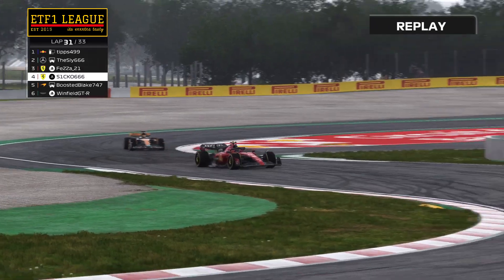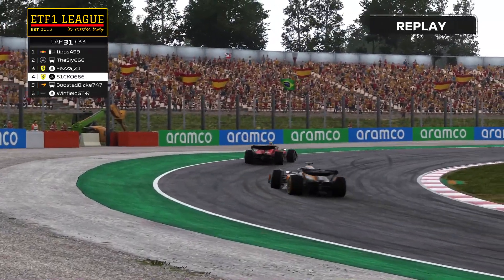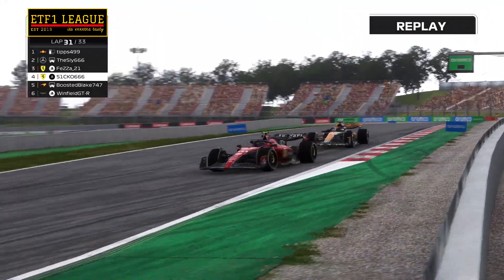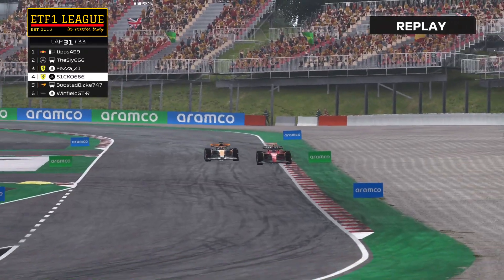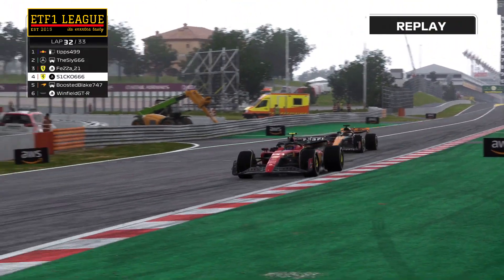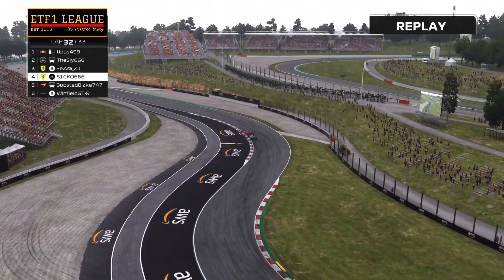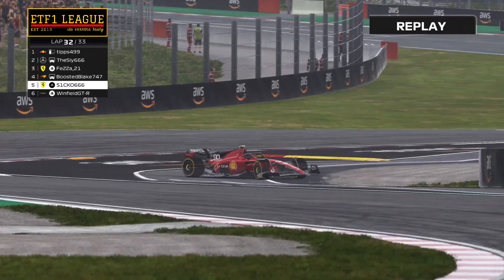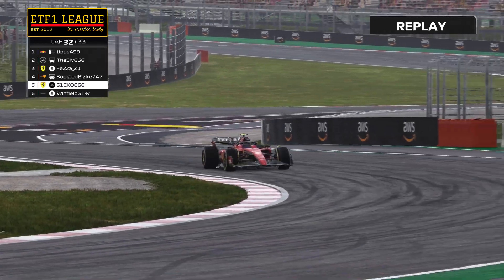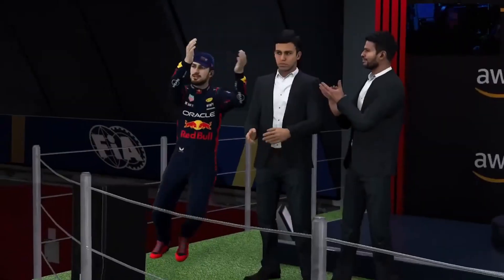With two laps to go, Chris Paterjack is struggling to keep the Ferrari through the corners with the low downforce setup, and McLaren is just behind him. Chris loses the rear of the car into turn two, the car almost spinning out, allowing Blake Williamson to get past and cross the line in fourth position.